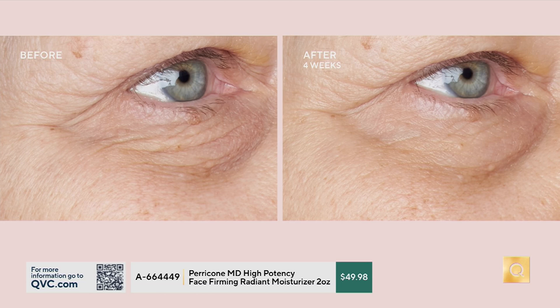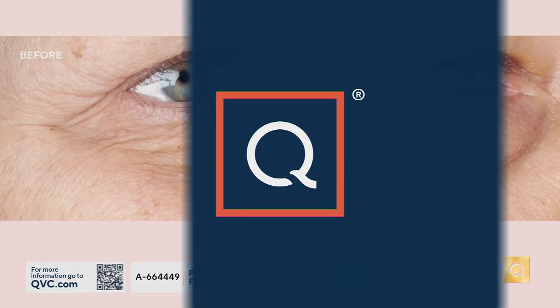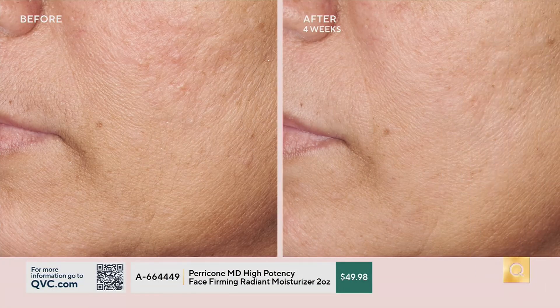It is powered by Dr. Perricone's proprietary DMAE, a firming ingredient that we love. It's got Kukui nut seed oil, vitamin E. Look at the difference underneath her eye — she has a loss of firmness underneath her eyes, under-eye wrinkles, crow's feet, and it's also dark. Look at after four weeks: that radiance, it's brighter, and the lines and wrinkles are smoother because her skin is firmer.